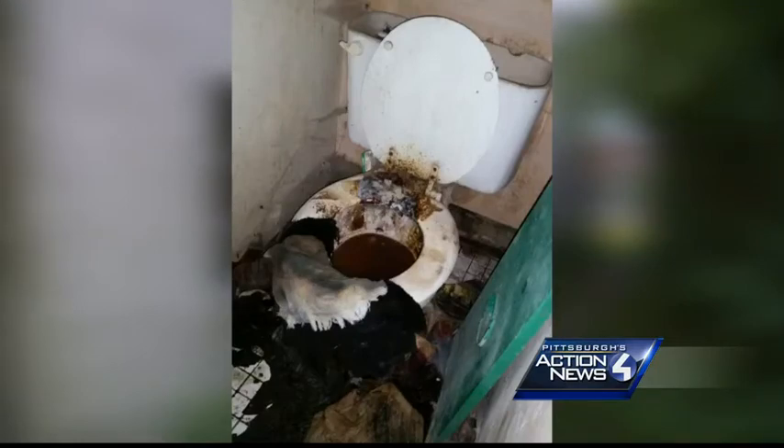There's no running water, and police say the home smells like human waste. Liberty Borough Patrolman Ray Johnson is calling this the worst living conditions he has ever seen.